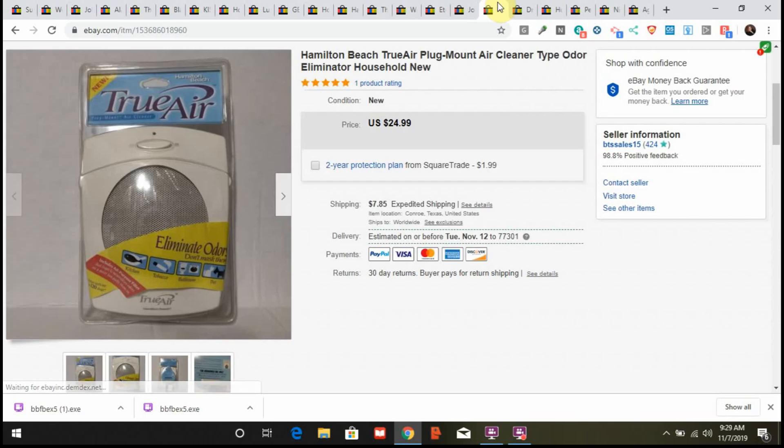This is a True Air air cleaner and odor eliminator, new in box. I paid three bucks for it at the thrift store and it sold within a month. I think it was a drop shipper who bought it. I took a best offer of $15 plus shipping and sent it out — no problem.